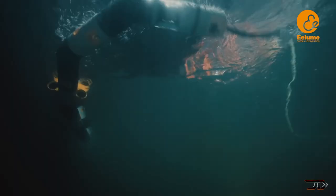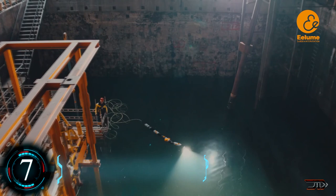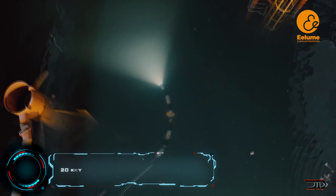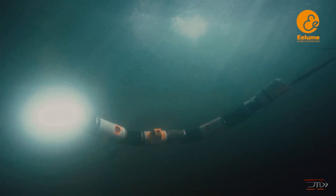At number 6, the Elum. A newer type of underwater vehicle, it is a highly maneuverable snake-like robot. They can be used for subsea inspection, maintenance, and repair. It is engineered to stay underwater permanently where it can be mobilized 24-7, and thankfully, it has not been weaponized as of yet.